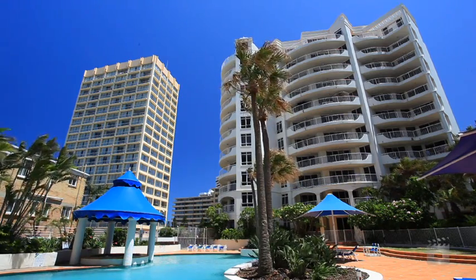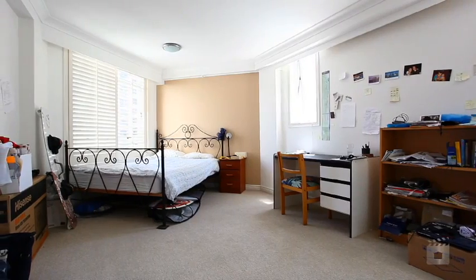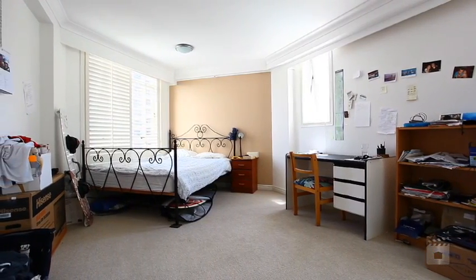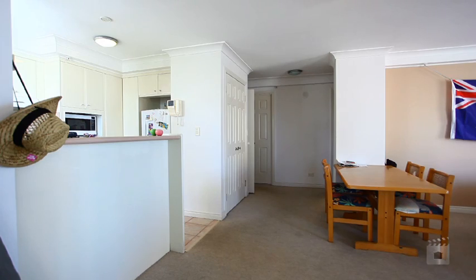The owners urgently require this unit sold. A large 35 square metre unit is a rare find, boasting two bedrooms, main with en-suite, study or third bedroom, and open plan living dining.